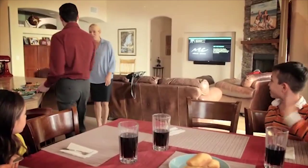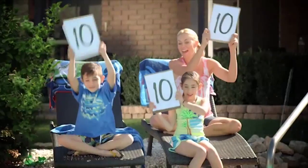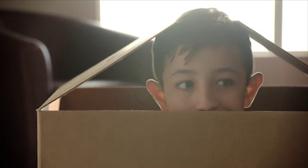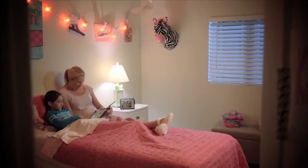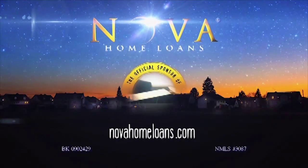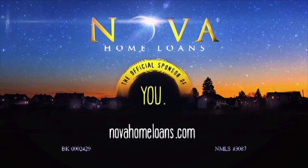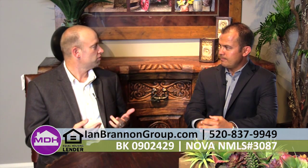At Nova Home Loans, we know your home is where some of the most important times of your life take place. Nova Home Loans is more than a mortgage company — we're the official sponsor of cannonballs, hide and seek, bedtime stories, and you. Happy to welcome to the show Vice President and Senior Loan Officer at Nova Home Loans, Ian Brannon. Last time you were on, we talked about VA loans, and today you're here to talk about first-time home buyers and renting versus buying.